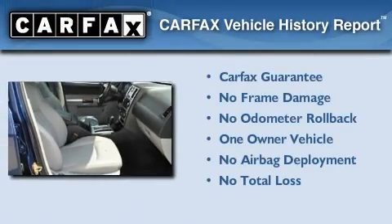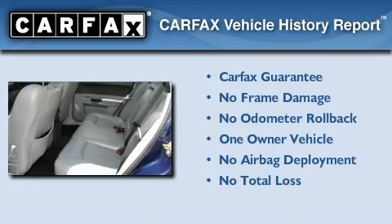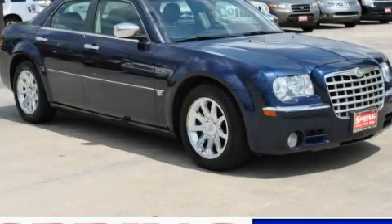This Chrysler has had only one owner and it qualifies for the Carfax buyback guarantee. This automobile won't last long at this price. Call and arrange a test drive now.